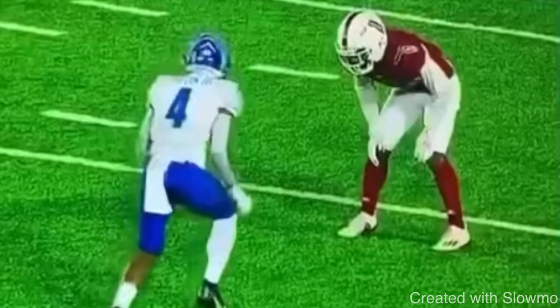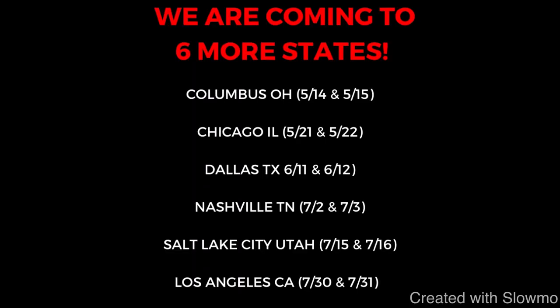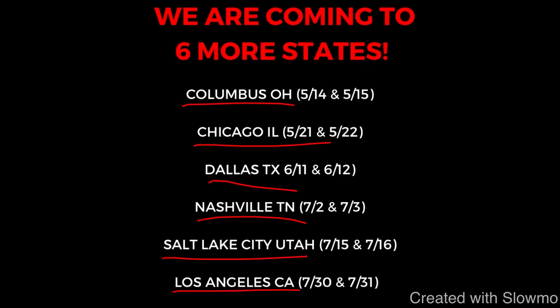If you're a wide receiver and you want to improve your route running, your speed, and your overall game this offseason, we are going to be traveling to six different states for a two-day quarterback and wide receiver training camp. We're coming to Columbus, Ohio; Chicago, Illinois; Dallas, Texas; Nashville, Tennessee; Salt Lake City, Utah; and Los Angeles, California. Check out the very first link in the description below — it's eight hours total over two days.